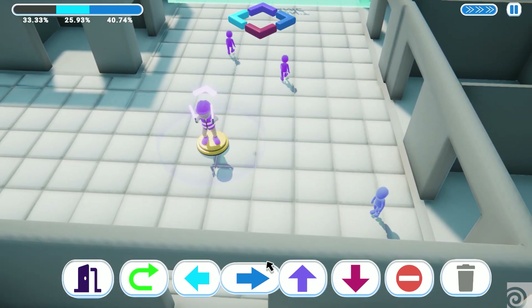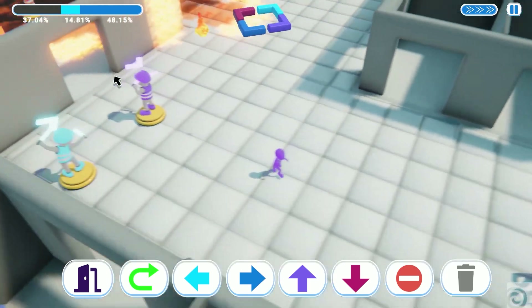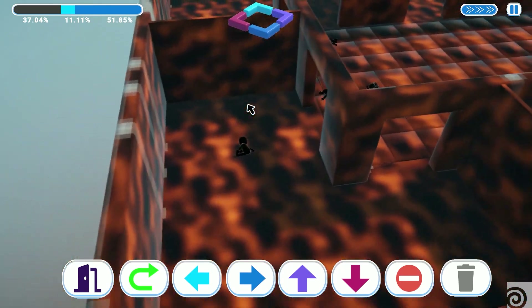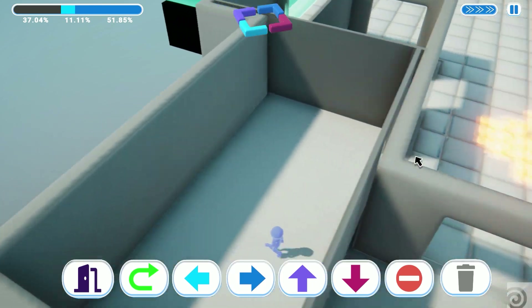We also wanted it to be fun, kind of easy to understand, and simple to play — kind of ridiculous. We had a lot of fun coming up with ideas, and we wanted it to be funny and absurd. We didn't want something stressful or grotesque.